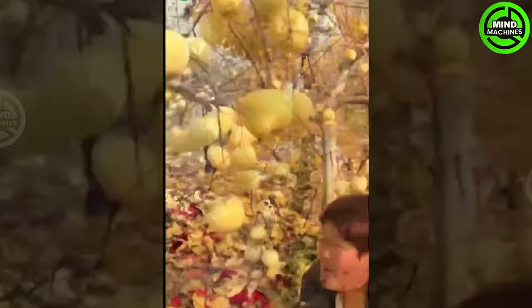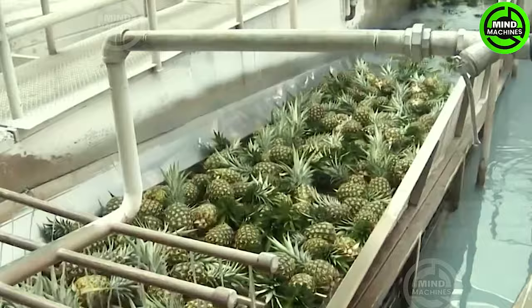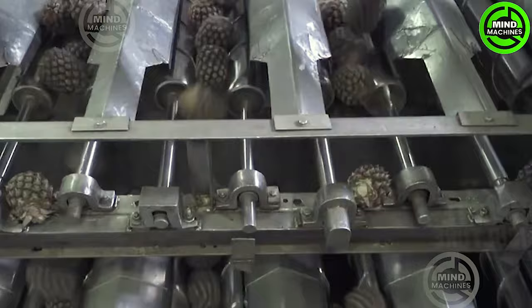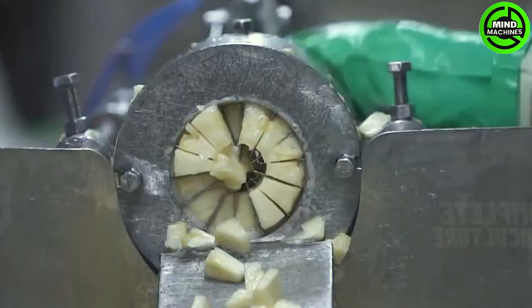Numerous cultivars are currently ripe for picking. The processing of pineapple typically comprises multiple steps. Firstly, fresh pineapples undergo a thorough washing to remove any dirt or debris. Following this, the pineapples are sorted and graded based on size and quality.